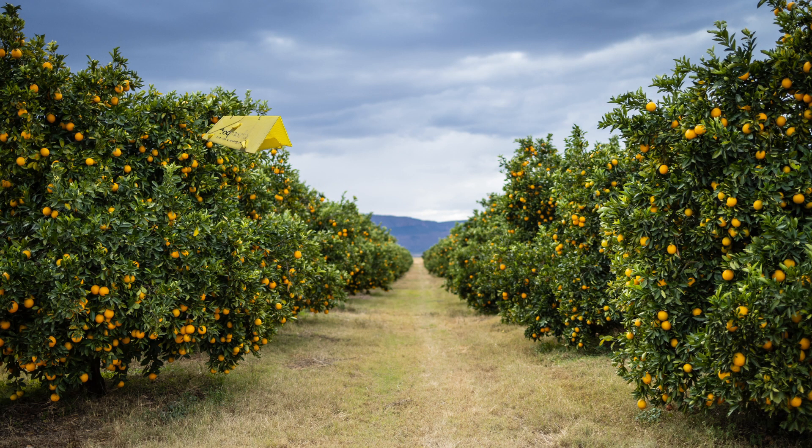Traps must be hung up in the tree as high as possible. This will allow the pheromone compound to travel further in the orchard because it is heavier than air, and this will prevent us from missing any moths that are flying above the plume of pheromone.